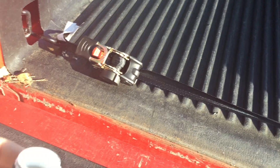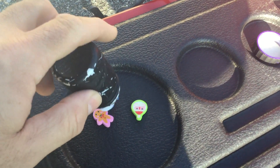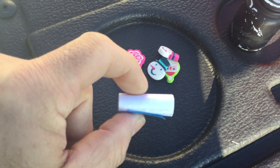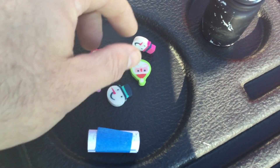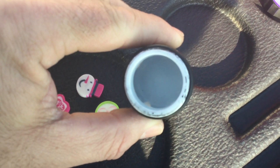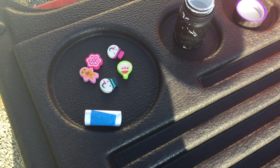We're in the location of cache number one, off the side of the road at a little municipal building here. We got the container, got the lid off. Let's see what's inside here. You got your log that needs to be signed and it looks like we have some holiday erasers, and there's nothing else in here.